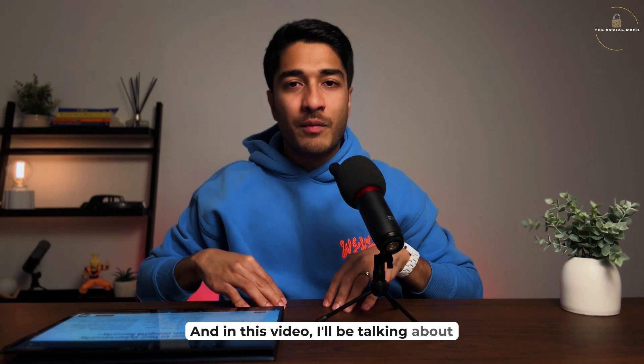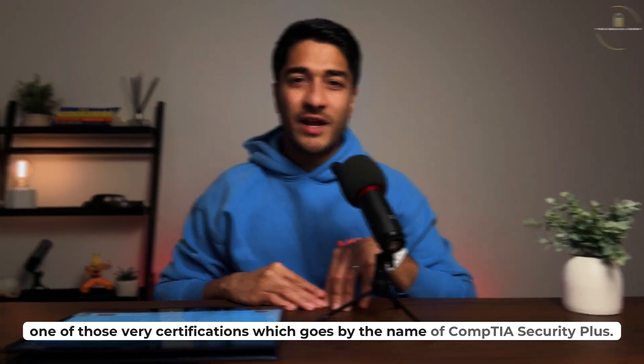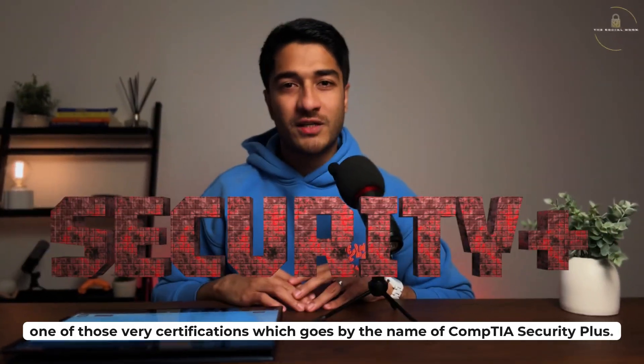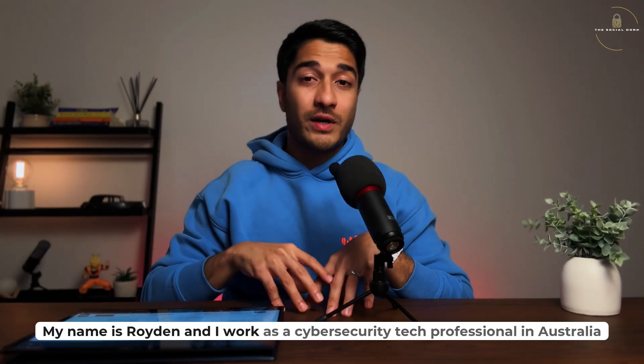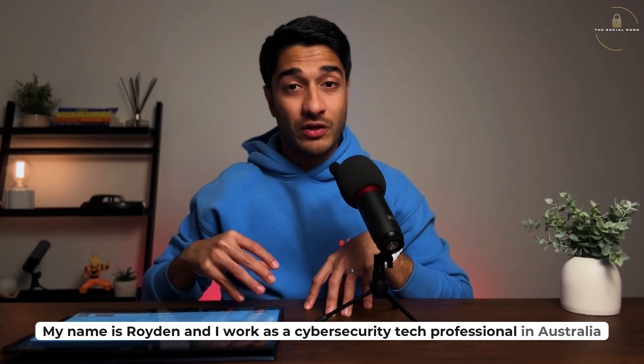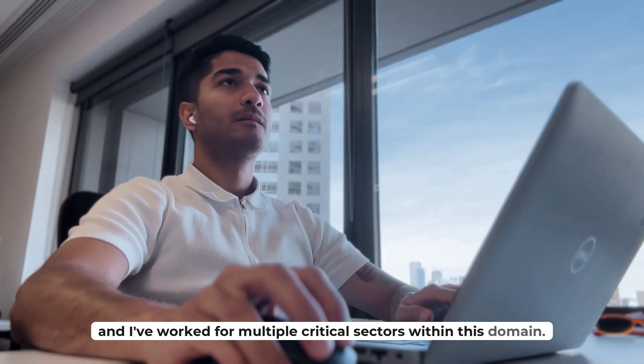In this video, I'll be talking about one of those very certifications which goes by the name of CompTIA Security+. My name is Royden and I work as a cybersecurity tech professional in Australia and have worked for multiple critical sectors within this domain.